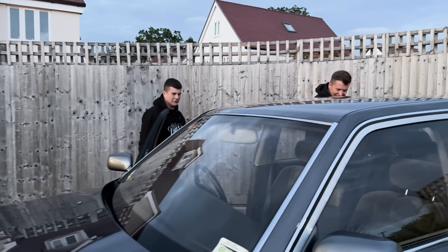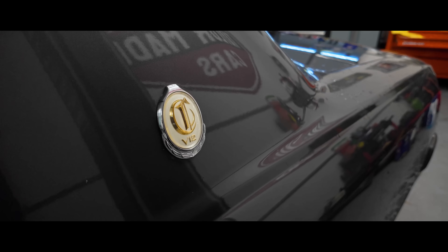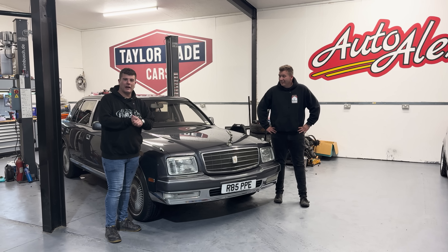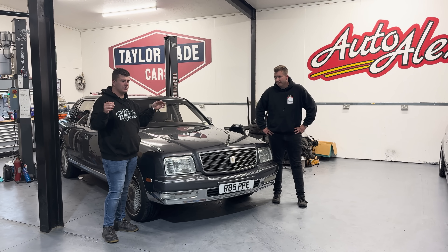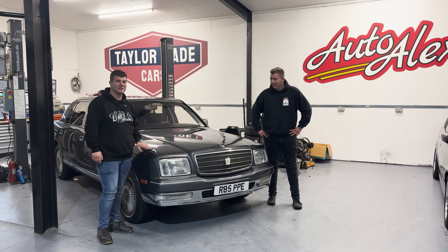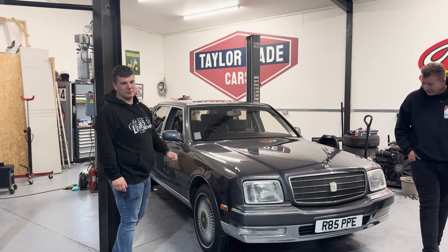I'm going to be chauffeured — going in the back. We are back at the unit with the Toyota Century and she drove like honey — it was like gliding on a mist of smoothness. It was smooth as you like. Come and have a look inside; let's have a look at some of the features of this amazing piece of equipment.